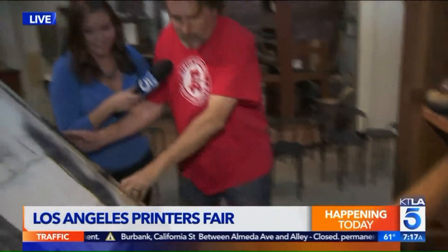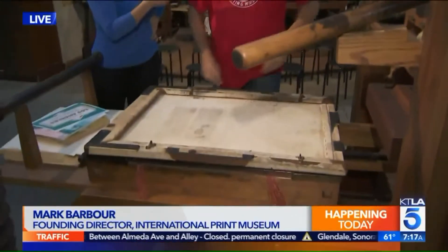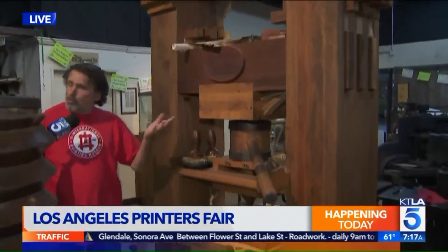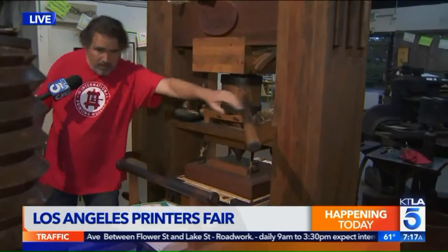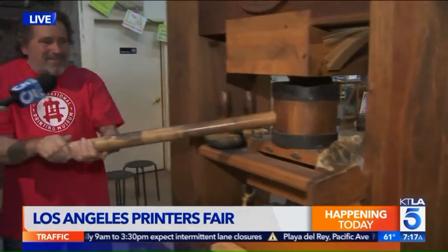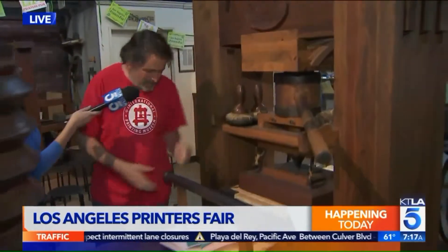Good morning. This is a representation of Gutenberg's printing press of 1450. Part of our celebration today at the Los Angeles Printer's Fair is a chance for our visitors to experience these wonderful working tours. We're printing right now a page of the Gutenberg Bible. This one takes work — this is like pulling a plow all day.